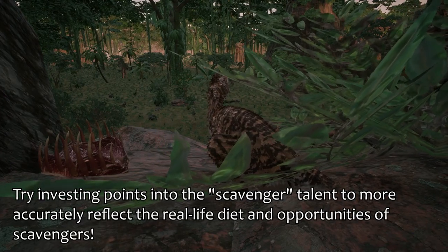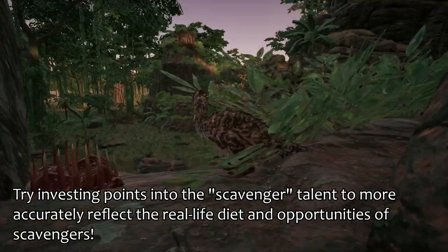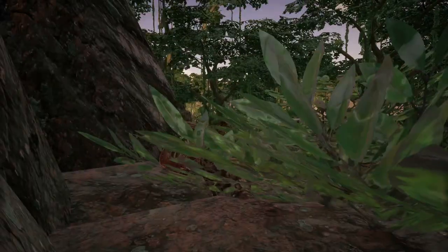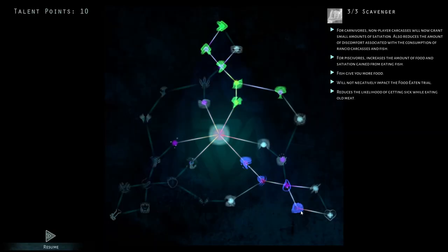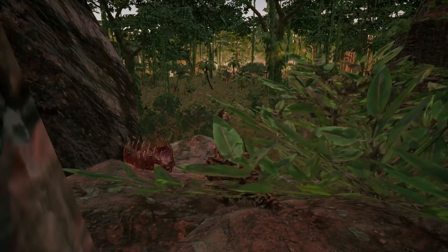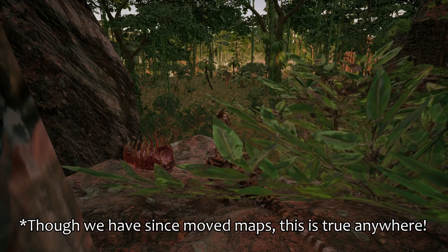Scavengers as a whole will have pretty tough stomachs to digest not-so-fresh meat. Carnivores as a whole have intense digestive systems to handle any disease or rot that may come with a carcass, but scavengers especially so, because they are going for the less prime cuts. You can reflect this in gameplay by choosing the scavenger trait and investing points there, as this will prevent and mitigate discomfort associated with eating rancid carcasses. The more talent points invested, the more you can eat without risk of sickness — which, especially on a map like Titania, can be very detrimental.